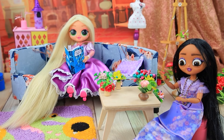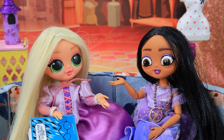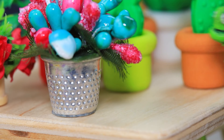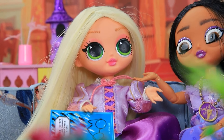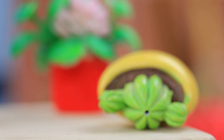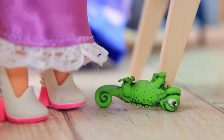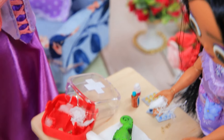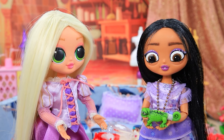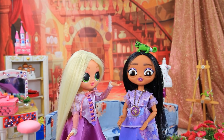Rapunzel is reading a book and Isabella is training to create plants — it turned out great! The chameleon hid behind the flowers. Oh no — he's got a cactus with his tail! Oh, poor thing! Come here — I'll patch you up! Let's treat it with iodine. Everyone will heal soon! Pascal trusted Isabella — now they're friends!